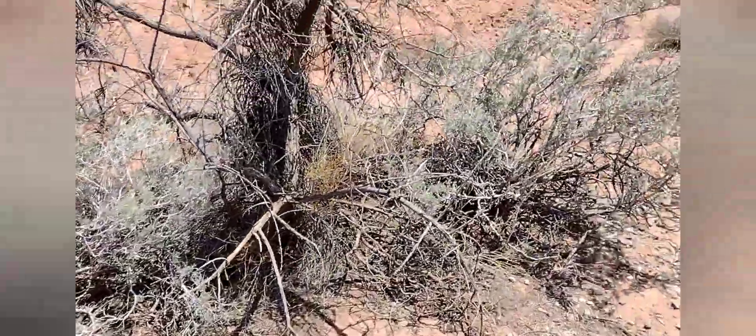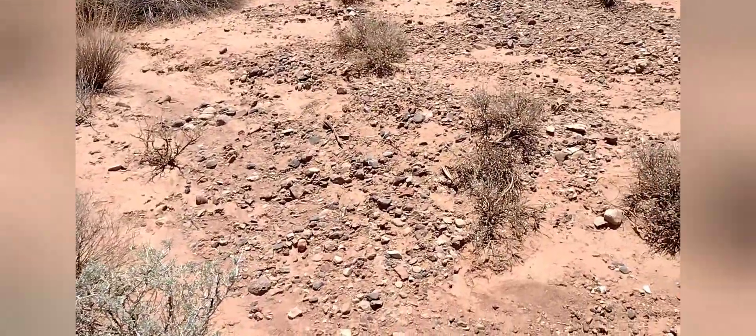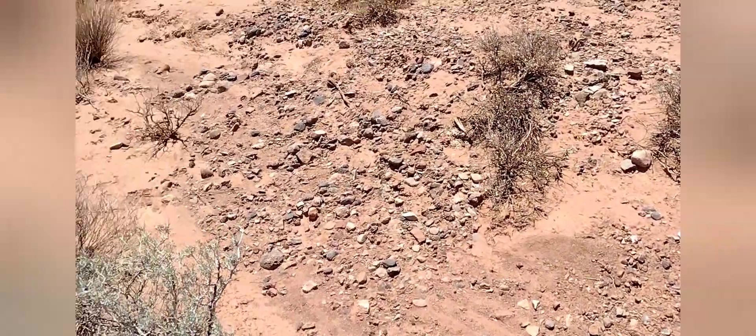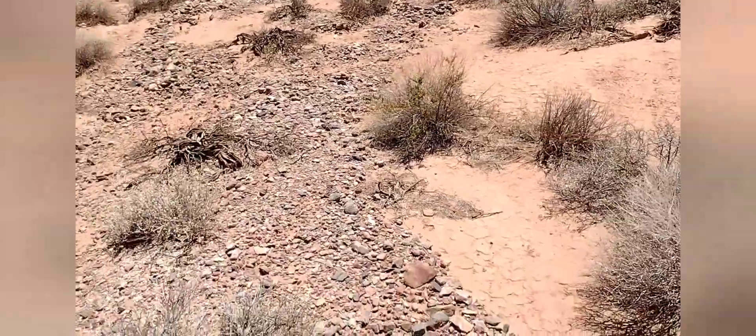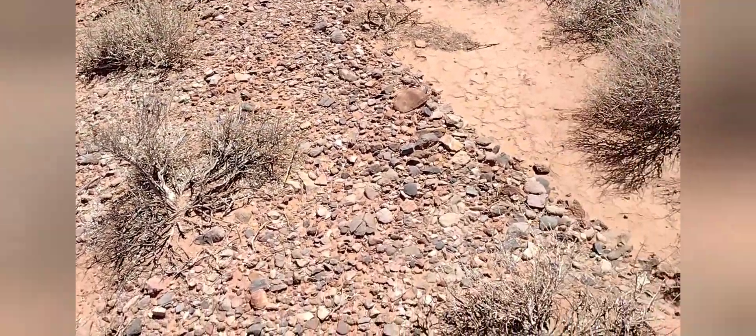Just really cool scenery — very beautiful stuff here. Still hiking her way out, just kind of combing through on her way.